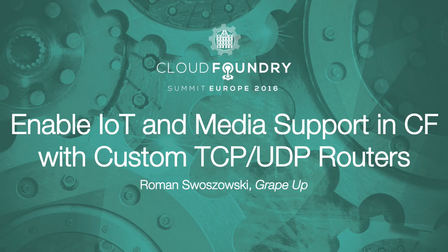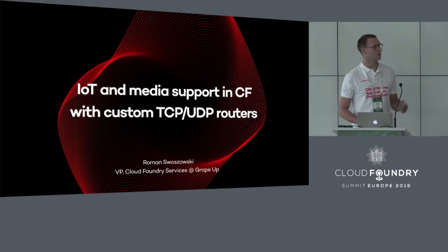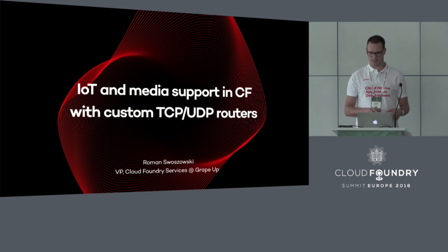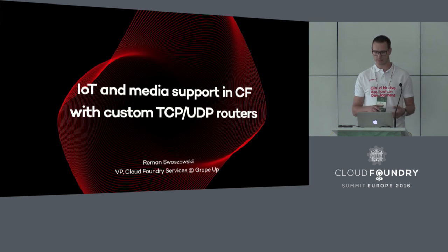Good afternoon, everyone. My name is Roman Swoschowski and I work as a VP for Cloud Foundry Services at GrapeUp. Today I would like to tell you a bit more about our work at GrapeUp and what we managed to do with the Cloud Foundry platform in terms of its routing features and capabilities.